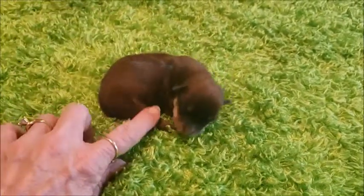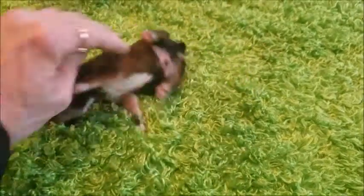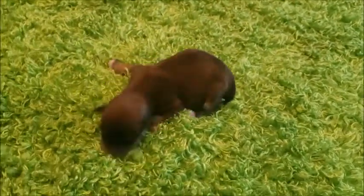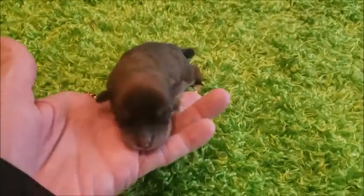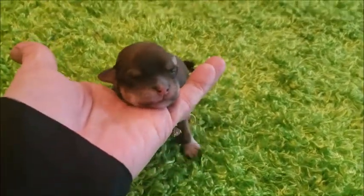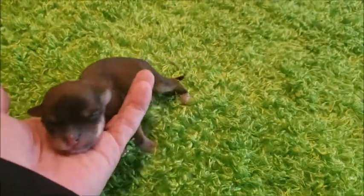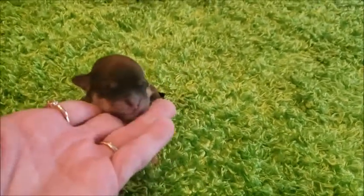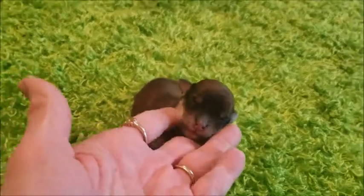He's got some color on his legs there. He's just a few days old right now. They're usually about two weeks, sometimes a little longer, for their little eyes to open. The next update will be when their eyes open.